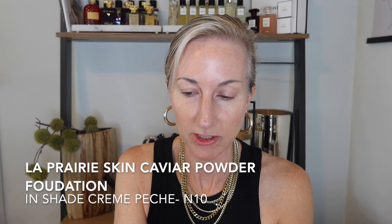Good morning everyone and happy weekend — I hope your weekend is off to a good start. I've got some new fun goodies to play with, specifically this La Prairie Skin Caviar Powder Foundation.